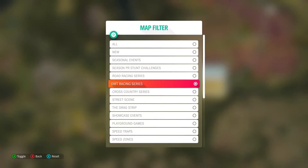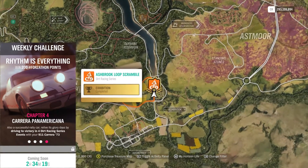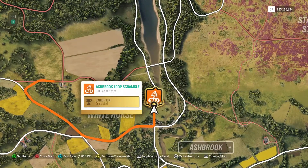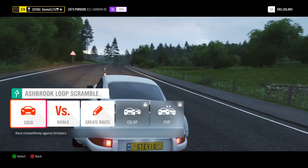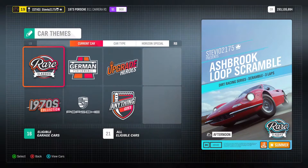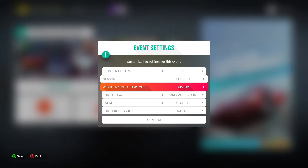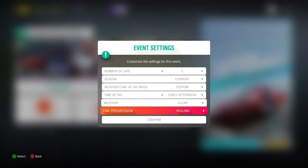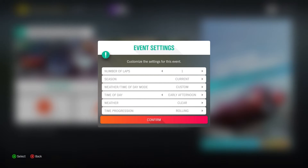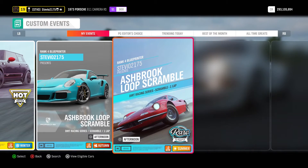Chapter 4 is going to be to win 4 dirt racing series events, so I threw back on my B-Class Rally Tune. If you want to try out that Forza Rally Tune, that's also another option. To get it done as quickly as possible, just blueprint a one-lap circuit race. Filter for dirt racing series, pick one of the dirt racing circuits — or scrambles, as they are called in Forza Horizon 4 — and just blueprint it to one lap. Then go to custom routes, pick that race you blueprinted, and run it 4 total times. Make sure you win each time, and again, the difficulty does not matter.